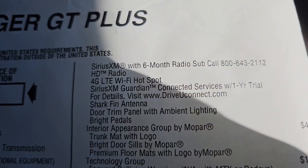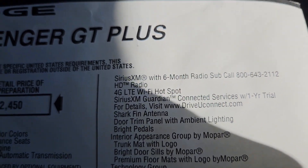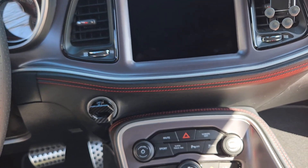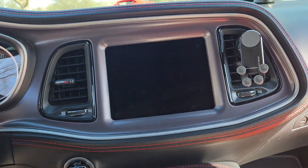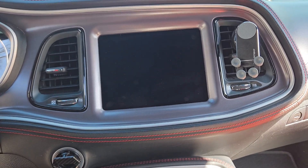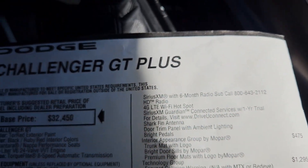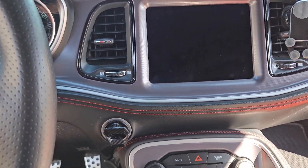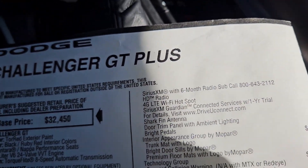You also get SiriusXM with six months of radio. I'm not a big SiriusXM fan, but through the Mopar/Dodge app you can get GPS, remotely start your car, remotely shut it down, unlock, lock, and more. I've already subscribed — it costs $250 per year, but they give good discounts; I'm paying about $60 for six months.